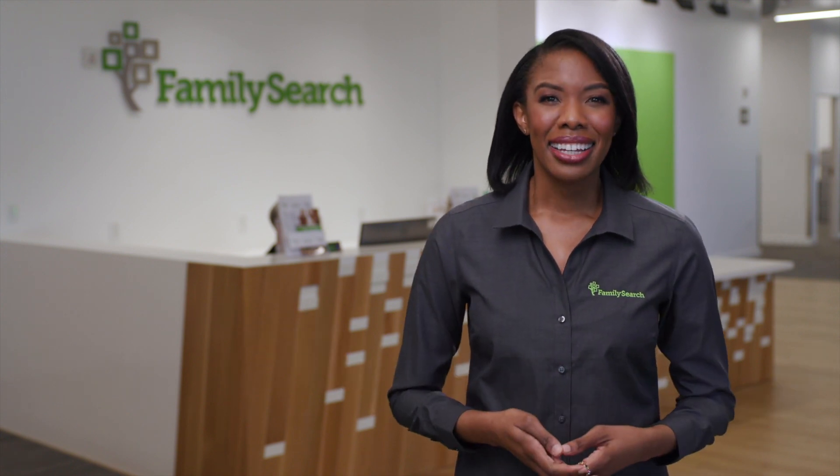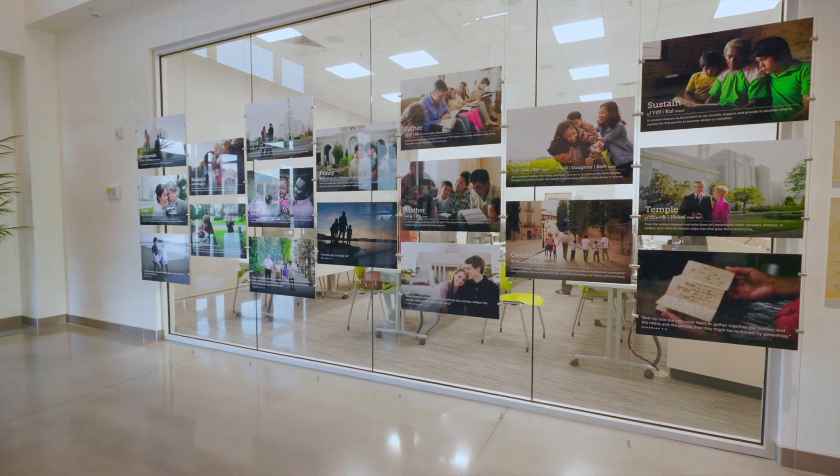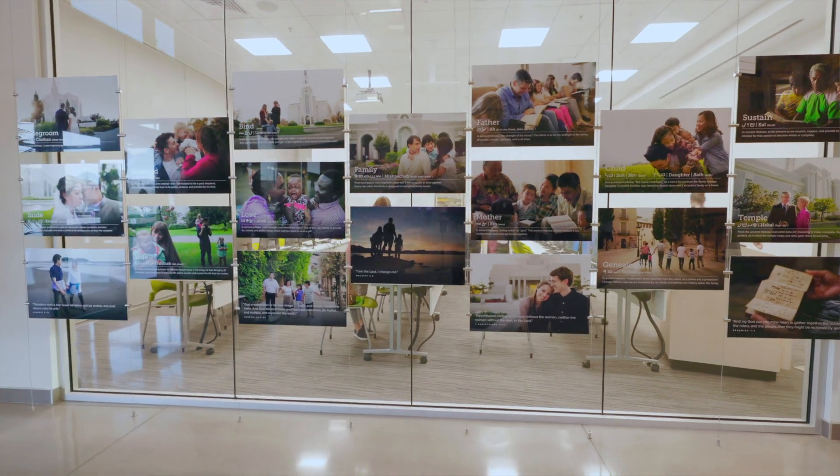Our family tree is home to more than 1.2 billion ancestors, and it belongs to everyone. Its roots and branches continue to connect each of us to our shared history. We encourage you to be an explorer and see all that's new at FamilySearch — find your family and become a part of ours.